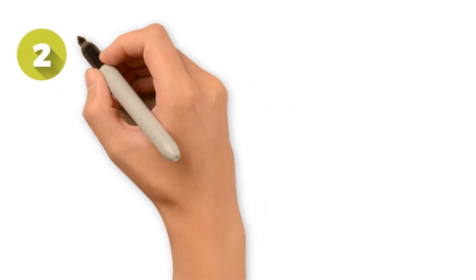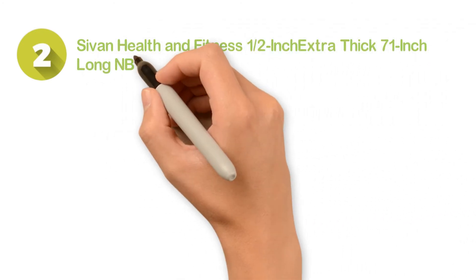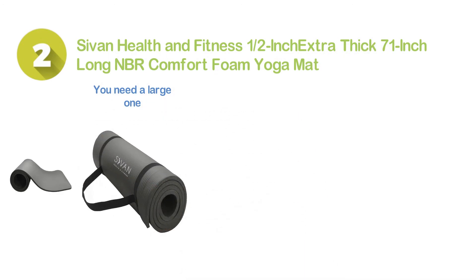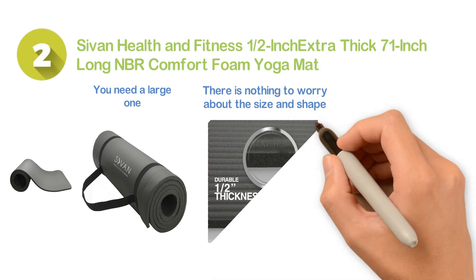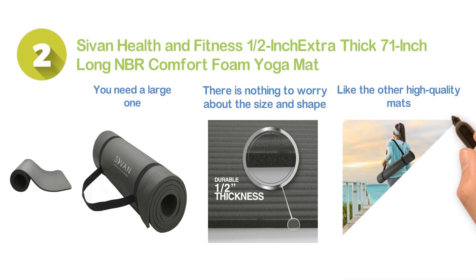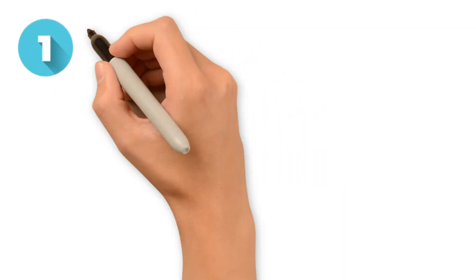Number two: the Savant Health and Fitness one-half inch extra thick, 71-inch long NBR comfort foam yoga mat. If you need a large one, this is suitable for you — no need to worry about the size and shape of the person. You will get the facility of easy cleaning, and like other high-quality mats, this one is very durable and provides a long-lasting lifespan to save your money.